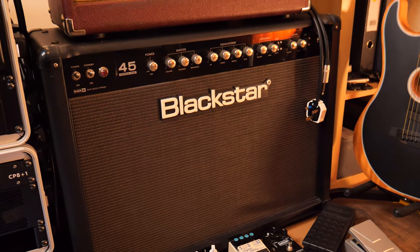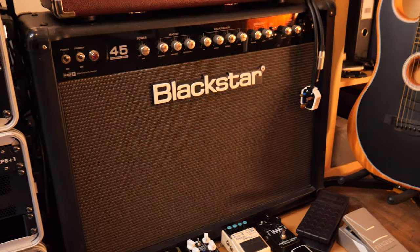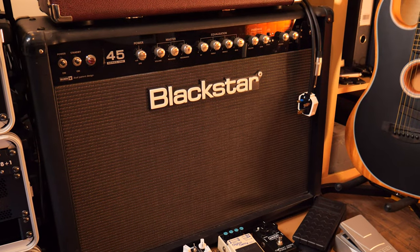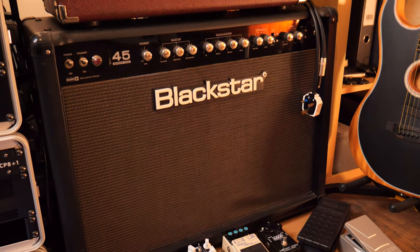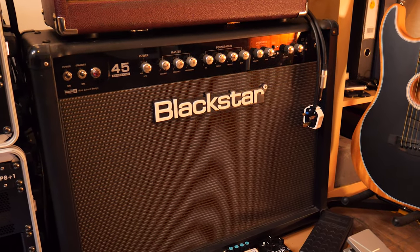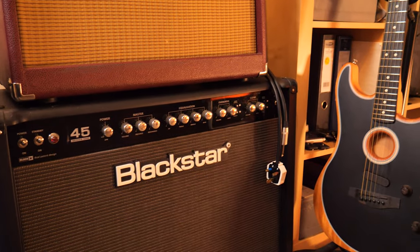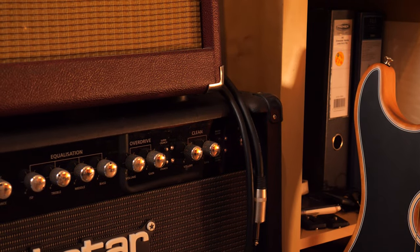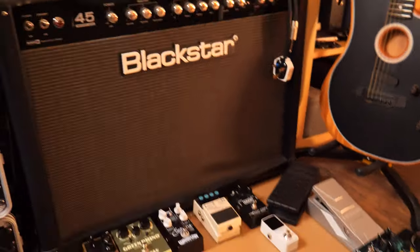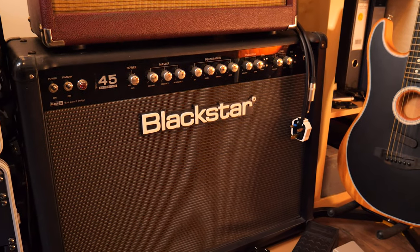This is a Blackstar Series 1 45. This was pretty much my first big valve amp — I've been using solid state practice amps for years, and when I started taking music a bit more seriously, this was my first proper amp. I don't gig it as much these days because it's really heavy and quite hard to carry around. Also, there are no gigs. It's a four-channel amp, which is kind of crazy. What's really nice is it's got two clean channels — a bright clean and warm clean, basically a kind of class A, class AB style preamp. It's just a really versatile studio amp and I use it for clean stuff quite a lot.